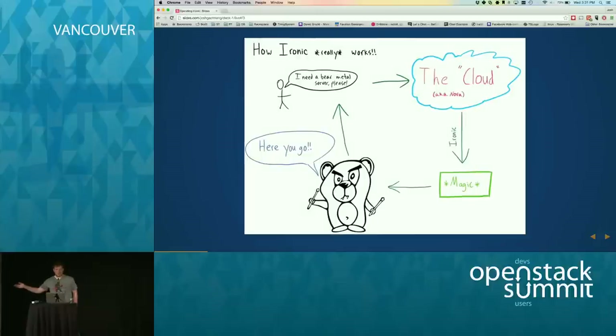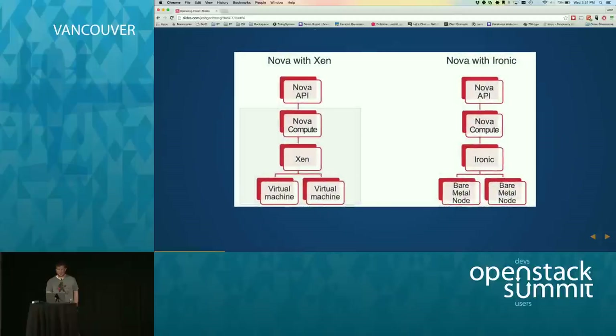A quick overview of Ironic: you say you need a bare metal server, you talk to the cloud, the cloud does magic, Pixie Boots gives you a bare metal server. For a little more in-depth, you can think of Ironic as basically a bare metal hypervisor. It's very similar to how Nova interacts with Xen — you have a Nova API that your user talks to, which talks to a Nova Compute. In our case, it talks to the Ironic service through Nova Compute. In the Xen version, it builds virtual machines; in our case, it builds bare metal machines.